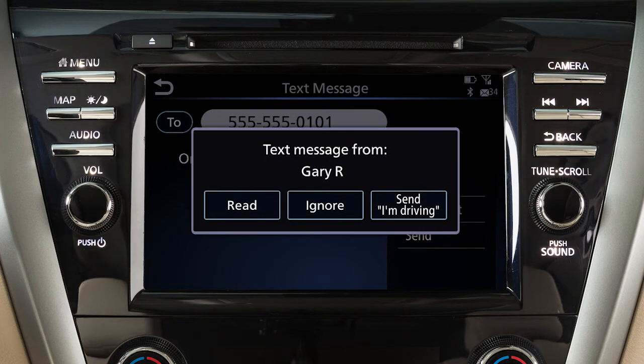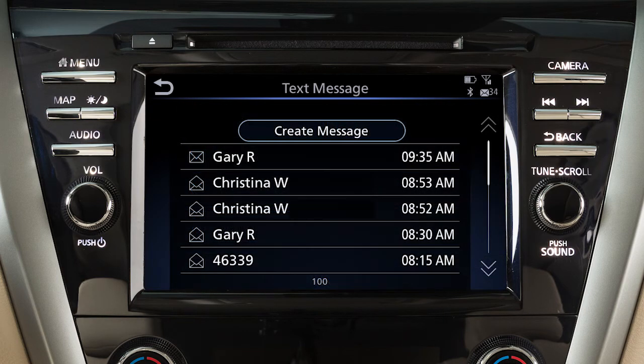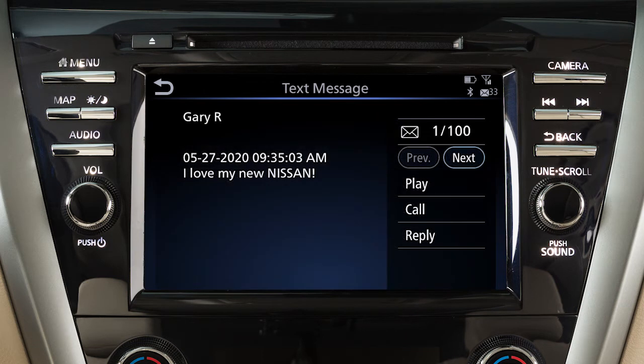To read an incoming text message, touch Phone, then Text Message, then select a message to read. When viewing incoming text messages, additional options can be accessed on the touch screen, including Play to have the system read the text message.